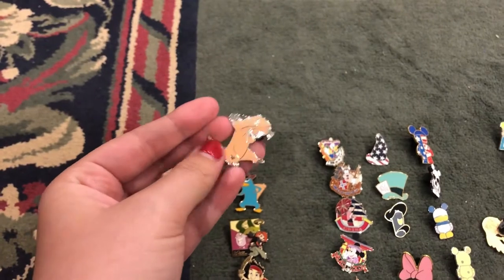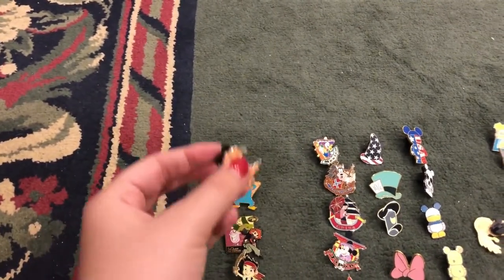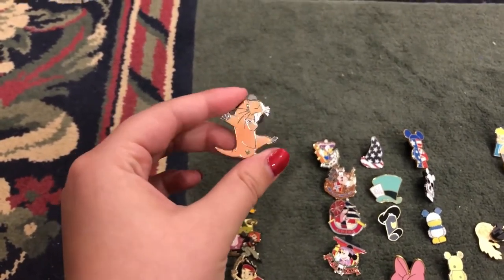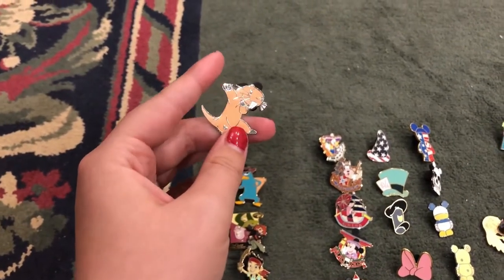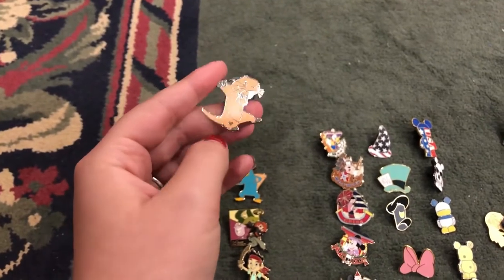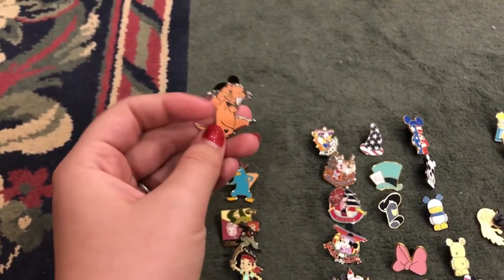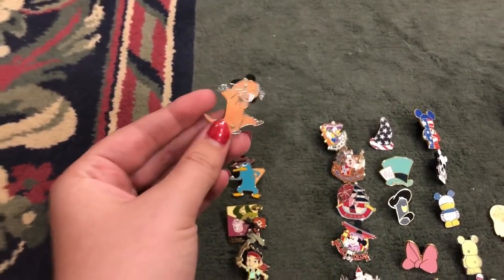A lot of times if you buy pins online they will specify if there are hidden Mickeys in that package. So if you are starting to collect and you want to get some online first, or if you've never been to Disney and just want some pins, that is something you can look out for. Hidden Mickeys can really boost your collection's value if you're ever looking to sell them — though I would never ever sell my pins.